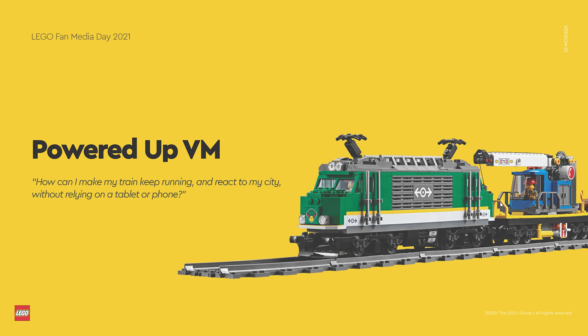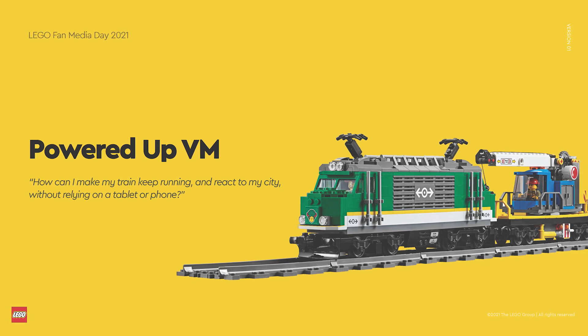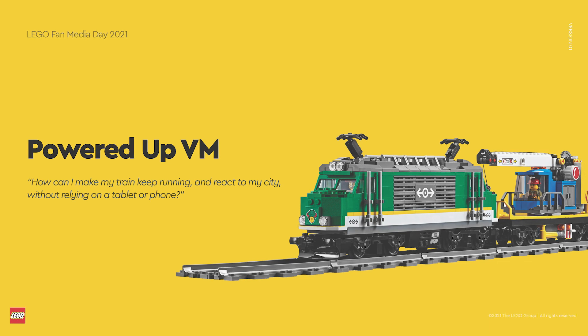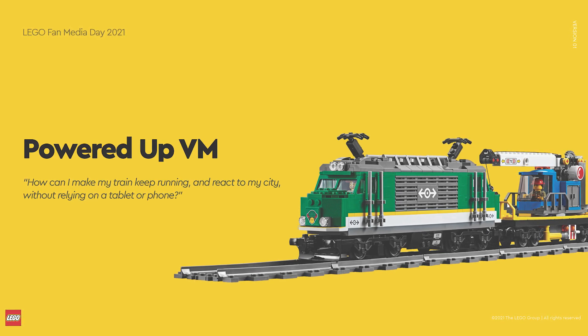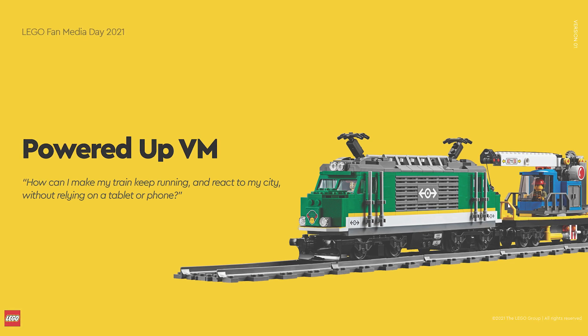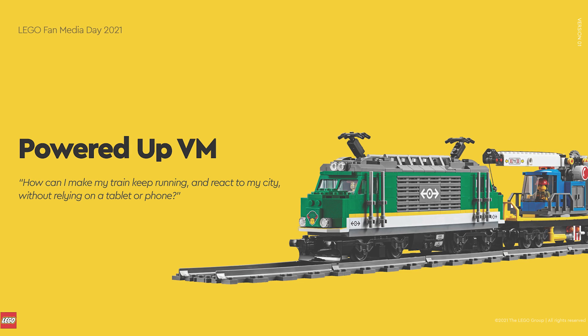The Powered Up Virtual Machine is a project where the aim is to be able to download and execute code on the hub itself without the active requirement of a smart device. This is a very exciting topic with so many possibilities. Unfortunately the related closed alpha testing was delayed, but the team hopes to go forward with it later this year. This project is essential to make Powered Up more flexible, as we saw with third-party solutions like Bibrix — it can improve performance and add abilities not possible with remote commands.